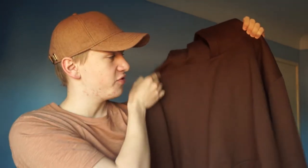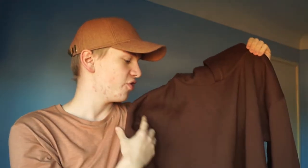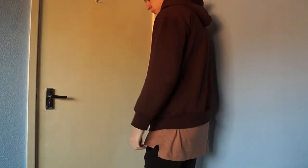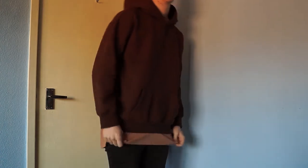Coming in at number 10 we have this Mocha Brown boxy fit hoodie I got from my homies over at truecharacter.com. This could make my list based just on comfort alone but the thing I like most is how versatile it is — I can wear it with a denim jacket, a bomber, any other kind of jacket, or just a t-shirt underneath. It fits absolutely perfectly and True Character is a really up and coming brand with an incredible line. Their link will be down in the description.